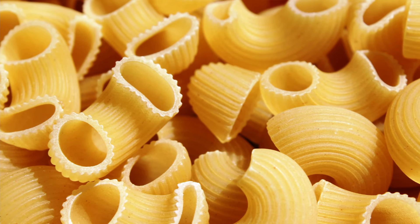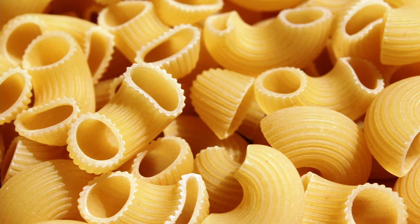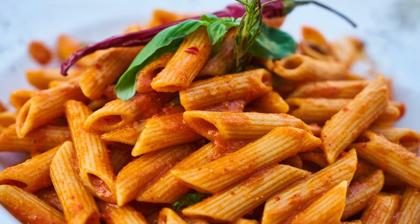Pasta. Pasta is a classic pantry staple. It's easy to cook, pairs well with canned goods, and is perfect for creating a filling meal with just a few ingredients.